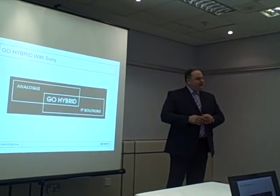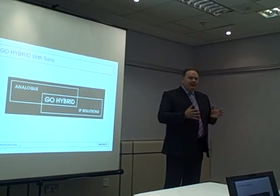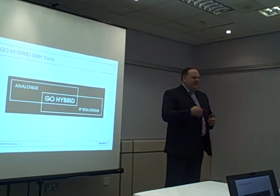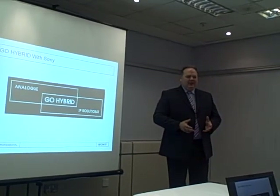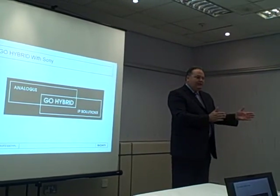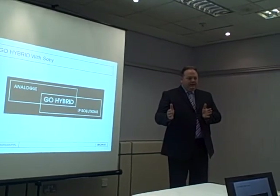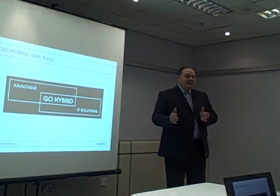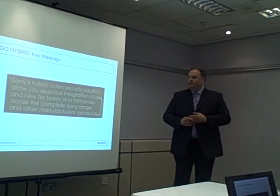Those encoder products are really key to our success and they offer the customer real choice — because maybe they've already made an investment in their CCTV system. It's very hard to explain that they need to take out all of that investment, throw it away, and go straight to IP. That's not realistic. So what we're offering through our Go Hybrid campaign is the choice for customers to utilize their existing investment, and then on the new technology side, they move to IP. This is the message we launched on April 1st, and it's been very well received by our customers, not just here in the UK but also across Europe, Middle East, and Africa.